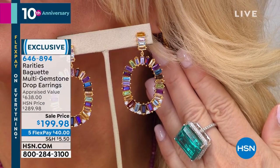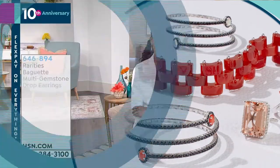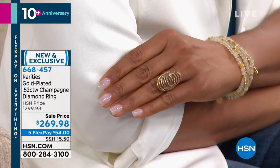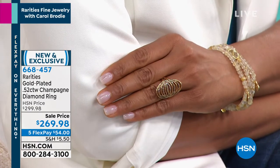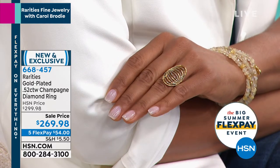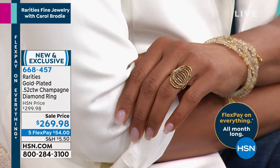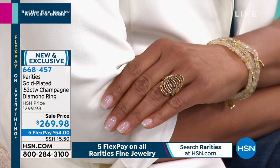These are faceted baguettes — they're fabulous. Rainbow is the biggest trend on the planet — how about rainbow in genuine gemstone? Now we're going to show you Carol's brand new ring. It matches back with our today's special — champagne diamonds — a new way to wear a diamond ring. It's 52 points, well over half carat. We're supposed to do it at $299 normally but we're taking 30% off — on flex pay at $54.